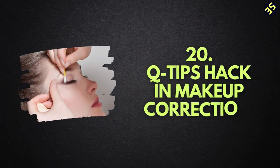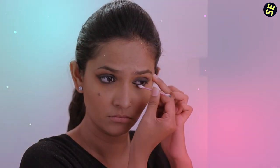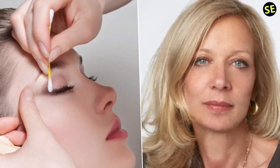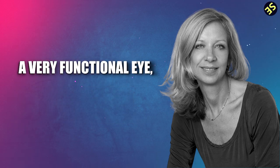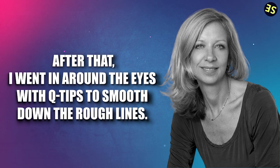Number 20: Q-Tip Hack in Makeup Correction. If you believe that the sole function of q-tips is to clean your ears, then you're in for a rude awakening — they may be of quite good assistance when it comes to applying or correcting makeup. Mary Greenwell, the cosmetic artist who worked with the late Princess Diana, noted it's also possible to use a q-tip to smooth down strong lines. According to her: I wanted Princess Diana to have an eye that was extremely delicate and functional, but never too much. After that, I went in around the eyes with q-tips to smooth down the rough lines.